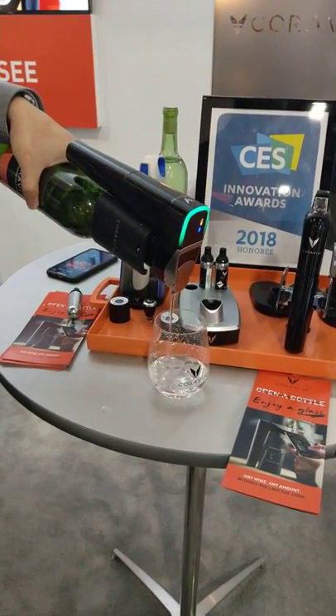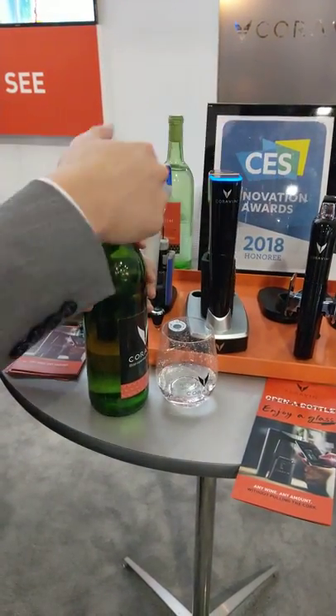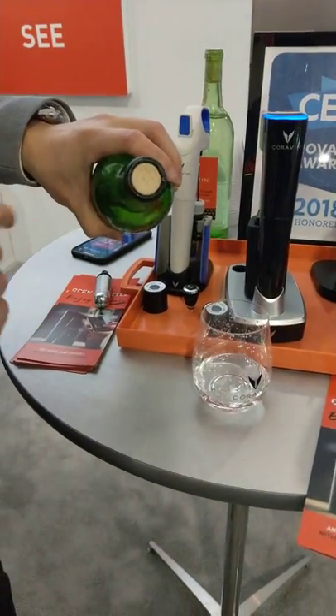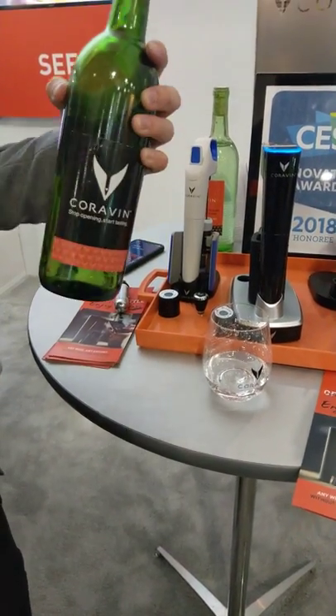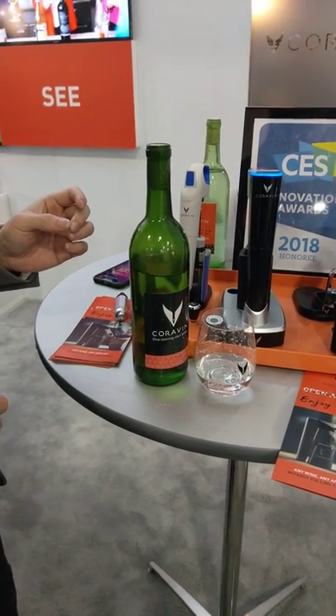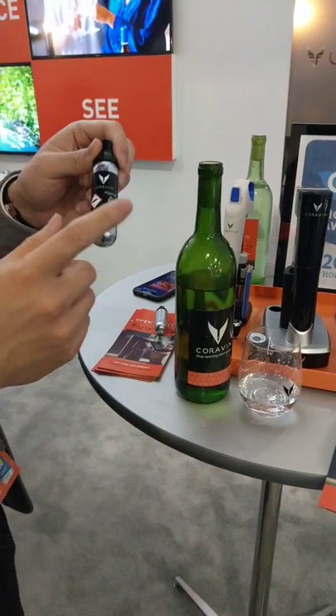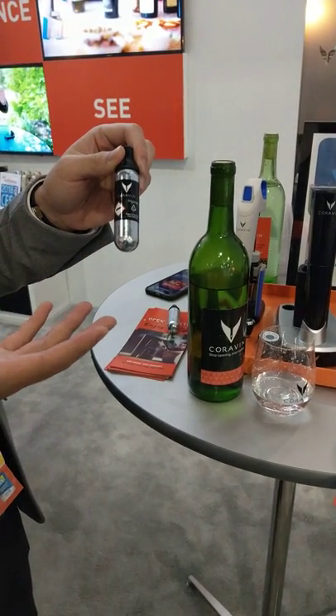Whenever you're done pouring, all you have to do is turn it back up and remove the Model 11. And like magic, the cork will just reseal every single time, so that this wine will stay fresh for years and years. Each one of these argon gas capsules will last you 15 glasses of wine.